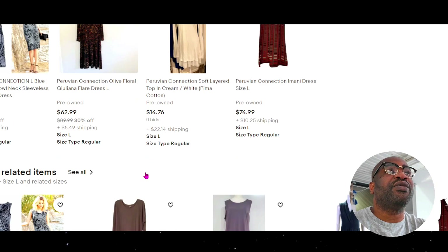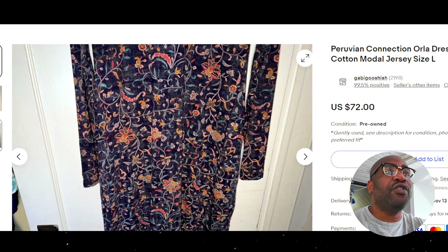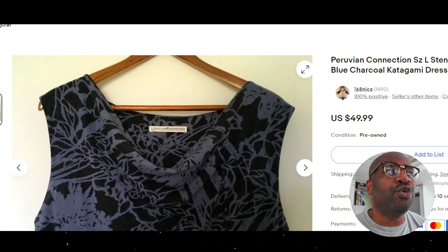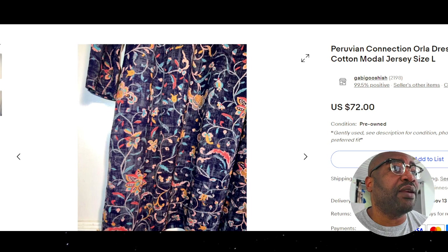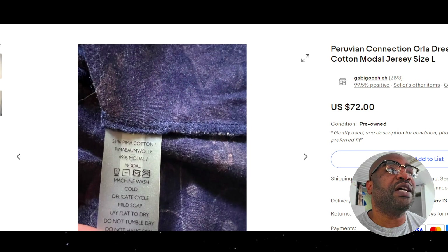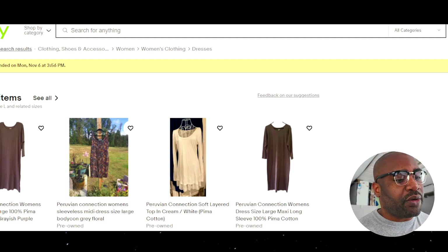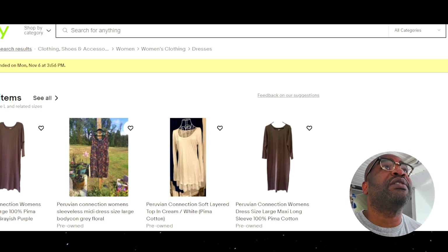Next, there's a nice floral pina cotton dress. Everything they use is pina cotton. I Googled pina cotton — it said it has 50% more longevity than regular cotton, that's their claim. This one sold for $72 plus about $9 shipping. Dresses have a 37% sell-through rate while sweaters are at 50%.